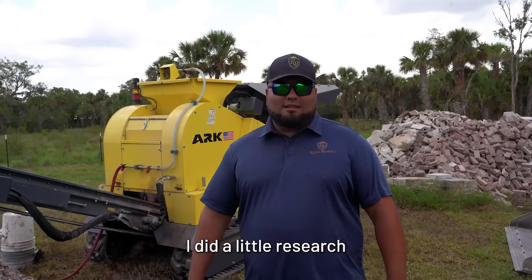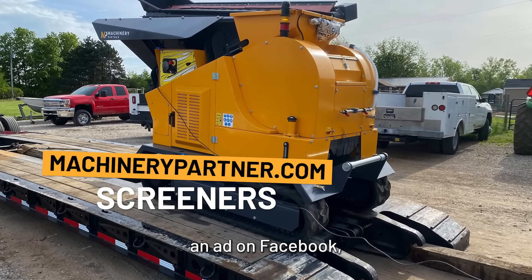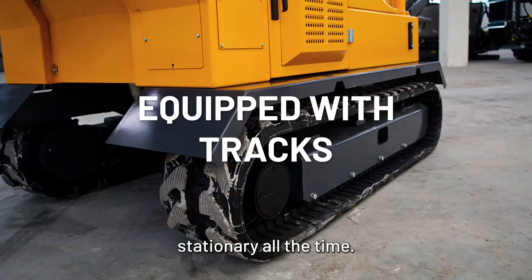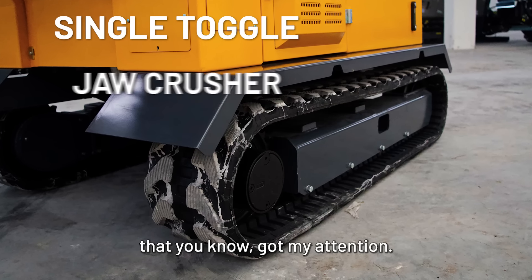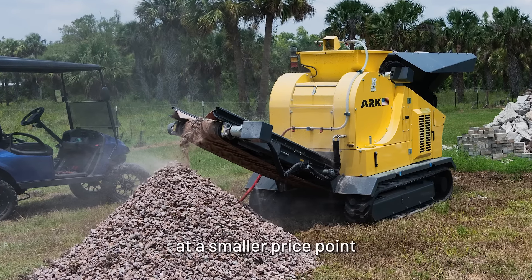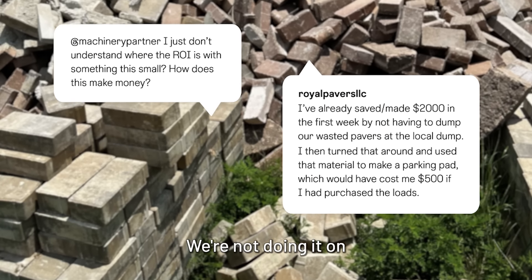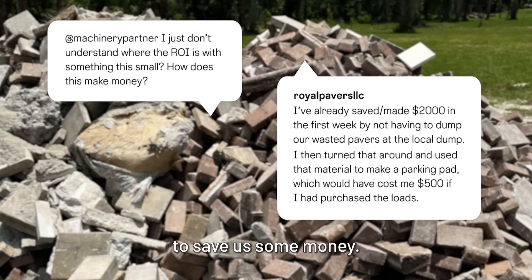I did a little research and ran across Machinery Partner — they popped up on a Facebook ad. I found what's better for us since we do a lot of mobile work, going to different jobs, not stationary all the time. When I saw the smaller mobile crusher, that got my attention. It's the starter one, so it gets you in at a smaller price point. We don't need the huge machines — we're not doing mass production, more recycling in-house to save money.